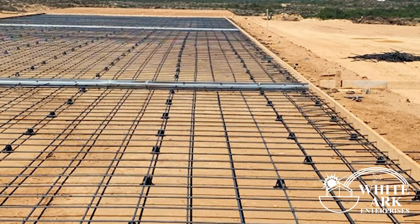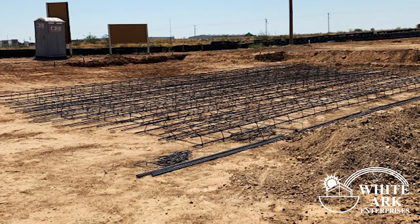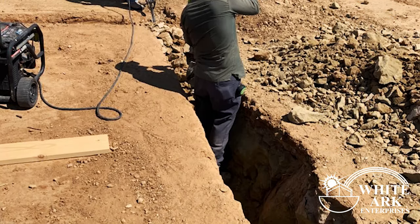Preparing rebar is very time consuming and labor intensive. While the rebar is placed, another crew is working on the foundation wall.